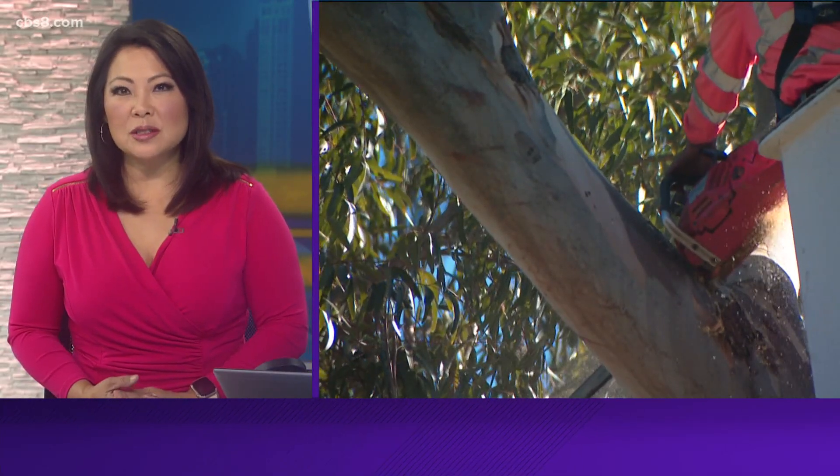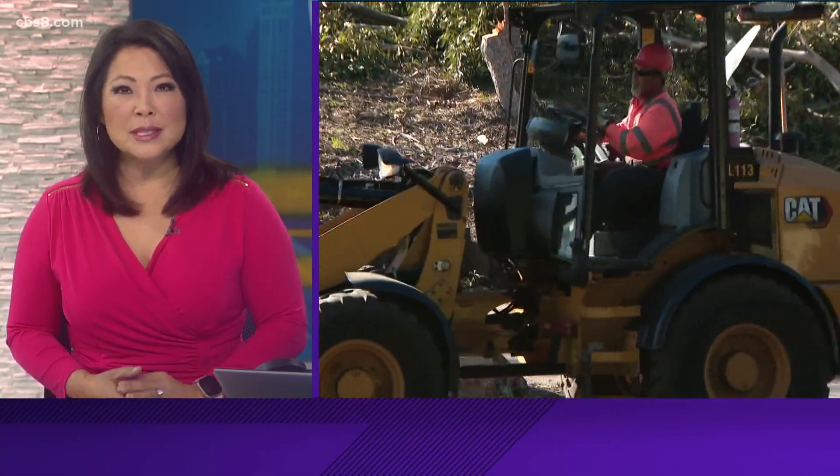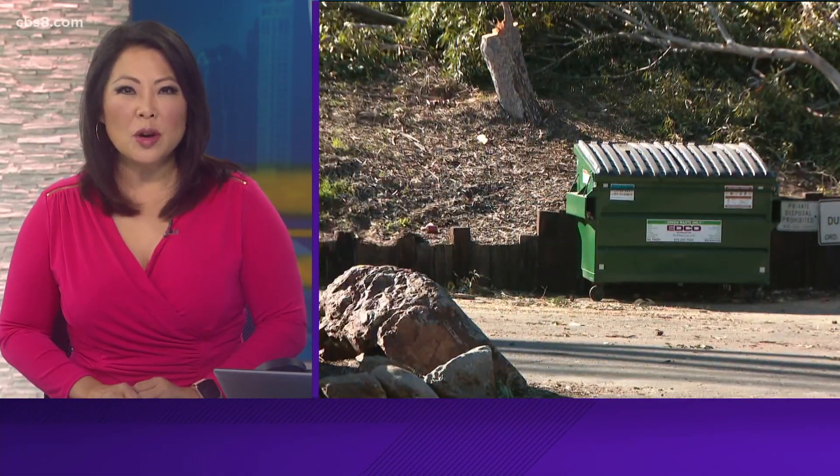Today, city crews began renovations on Collier Park, which will require removing nearly two dozen trees. The city says the timber will be recycled, but some neighbors don't want to see the trees go. CBS 8's Tim Blodgett picks up the story from La Mesa.